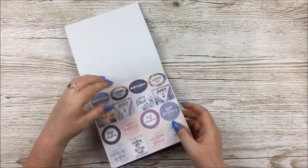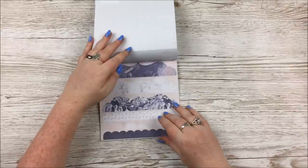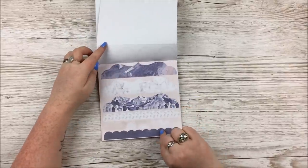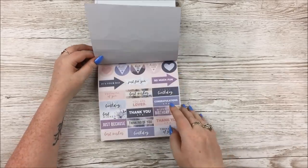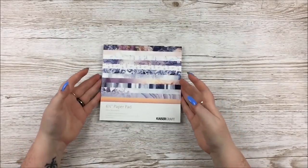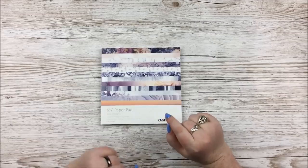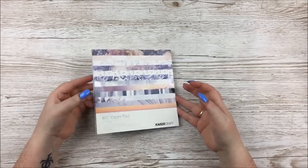And then these are the little die-cut ones — you can poke all of these out, they just pop out. Then a border one, some little tags, some more sentiments and phrases. So that is the six and a half inch paper pad.